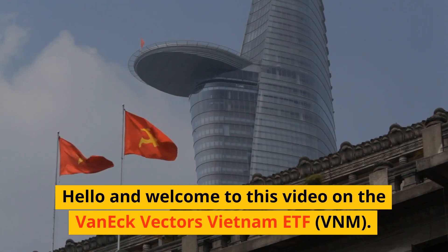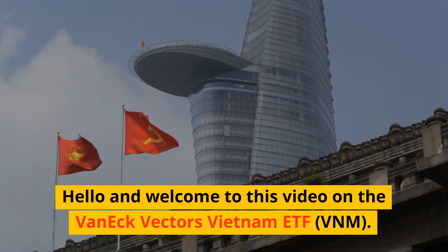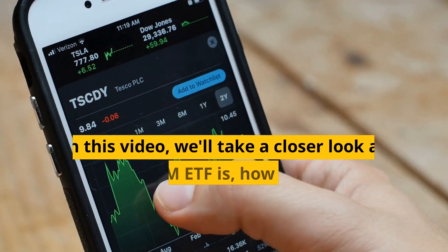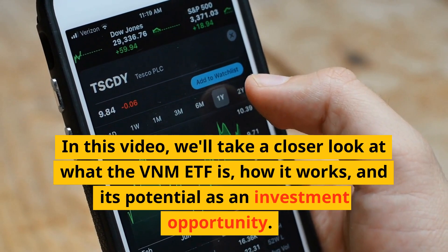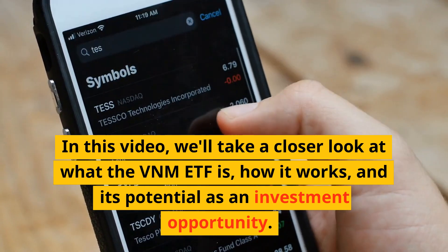Hello and welcome to this video on the VanEck Vectors Vietnam ETF, VNM. In this video, we'll take a closer look at what the VNM ETF is, how it works, and its potential as an investment opportunity.